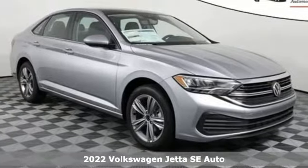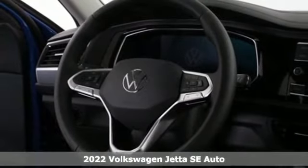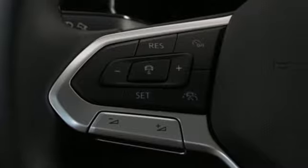Here's a new 2022 Volkswagen Jetta. German engineered style, performance and precision come together to create the perfect compact sedan. Get ready for an impressive combination of features.